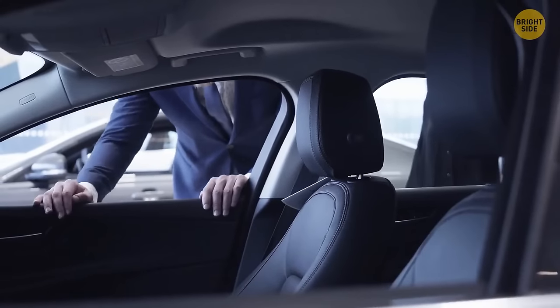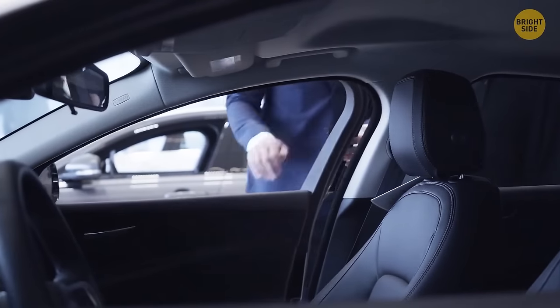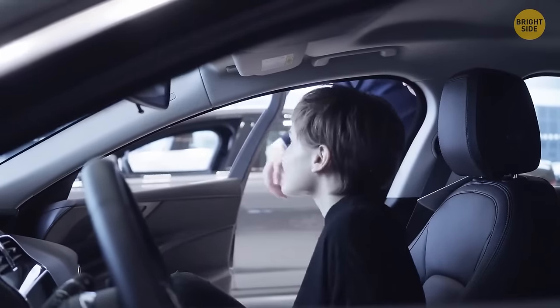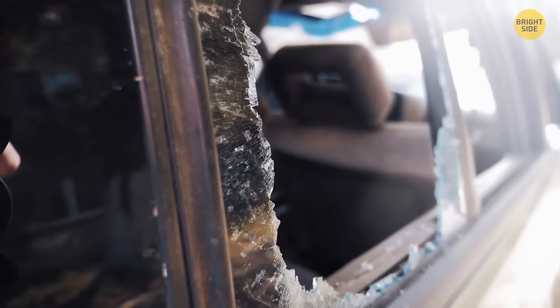Car headrests are all about comfort, but detachable headrests are also about safety. If you pull the headrest out, you'll see two sturdy metal bars. If you ever get locked or trapped in a car, you can use those bars to smash the window and get out.